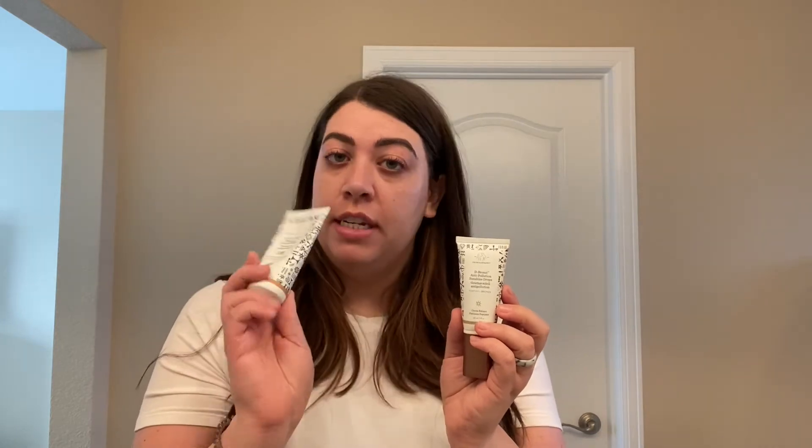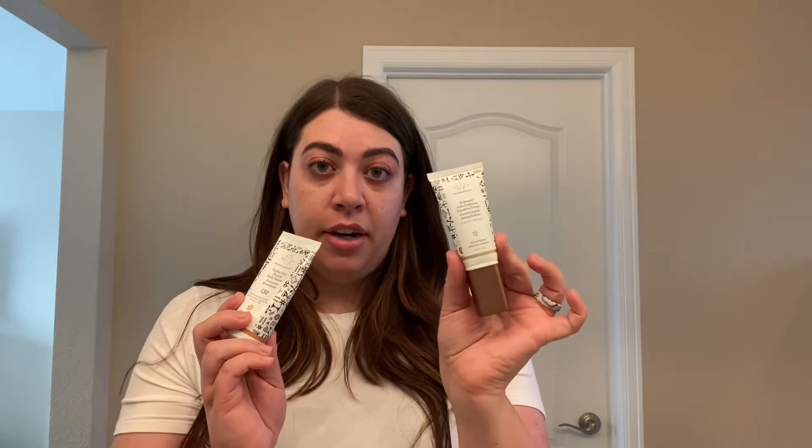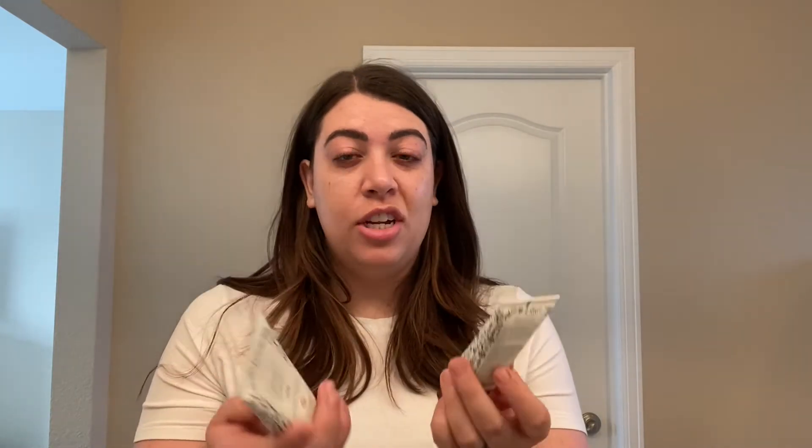I always start off with a combination of the Drunk Elephant tinted sunscreen with some of the bronzing serum — this is basically my foundation. I don't use foundation on top of this; it just brings some color into my face. I use about this much of the sunscreen and then about one pump of the bronzer, combine them together.